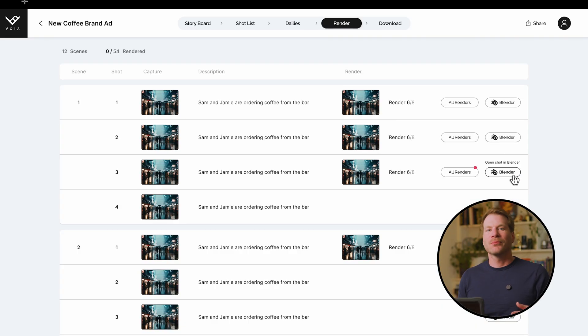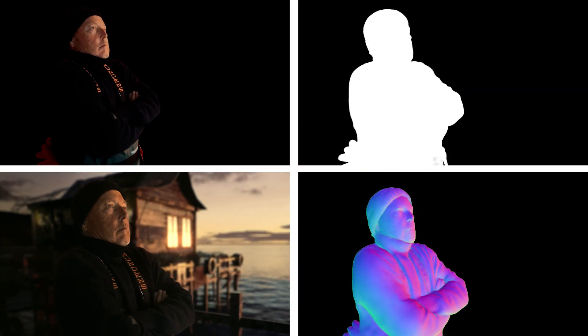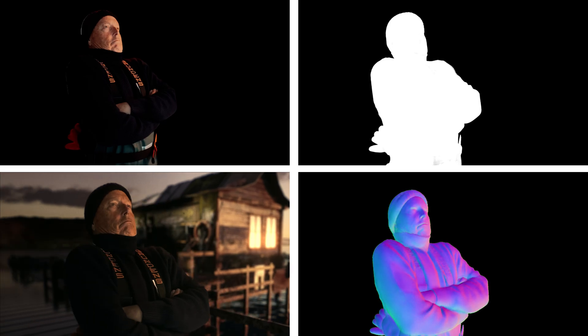For those looking to add a little more control, in addition to the automated process, the Pro Pipeline offers a more traditional approach to compositing by utilizing discrete elements. You still get all the kickstart benefits of our automation, but with the added ability to tweak and refine to your heart's content.